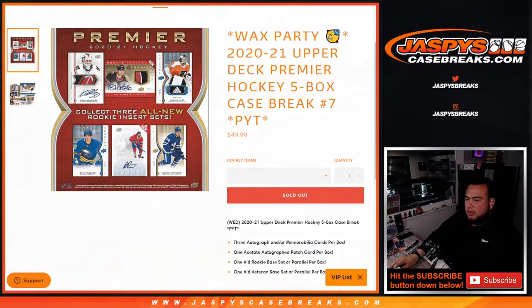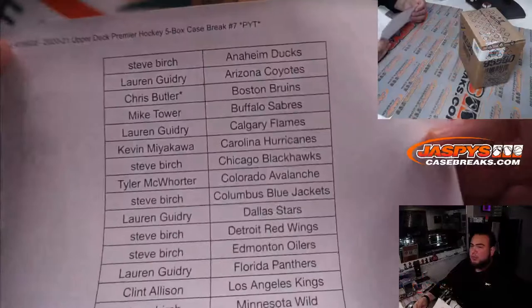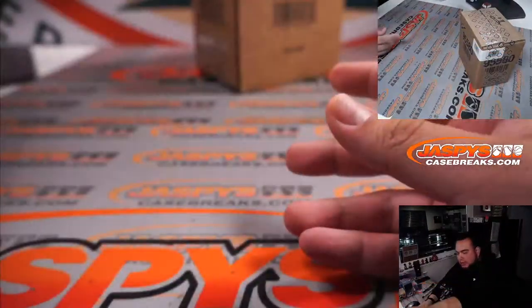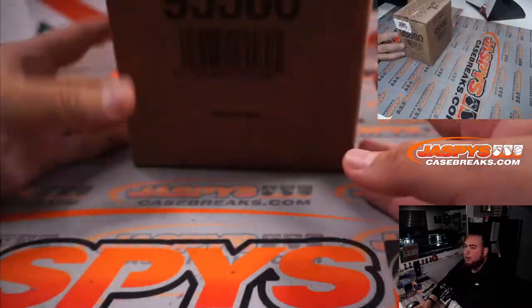Fresh inner case right here. So here's a ghost of our names — Chris Butler got the Bruins, last spot Mojo. We have this inner case right here, 2021 Premier Hockey.